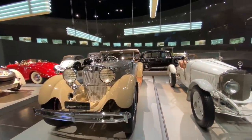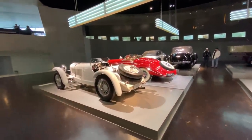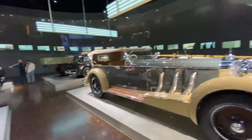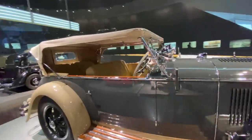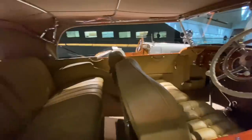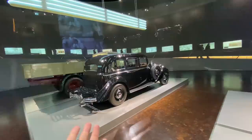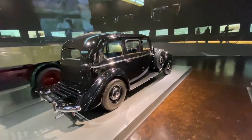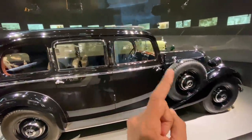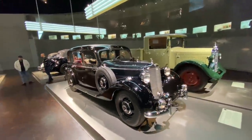These cars are super expensive because they were hand-built, and because of being hand-built not only were they expensive, they also took a lot of time to make. See the interior — see the kind of luxury on offer, absolutely staggering. The funny thing here is that this car had an option of air conditioning, and the cost of air conditioning was more than the cost of a Volkswagen Beetle at that time. Just imagine the kind of cost.